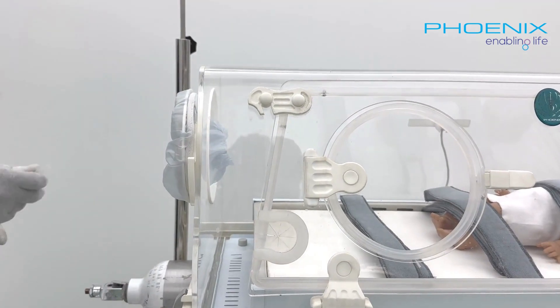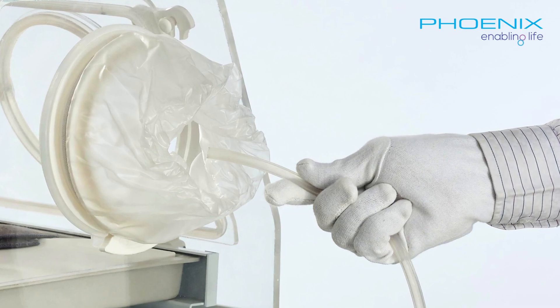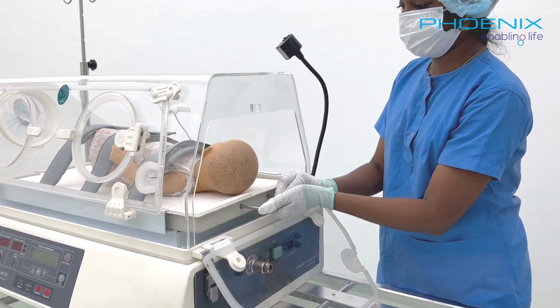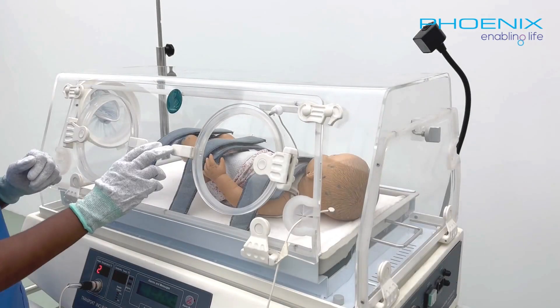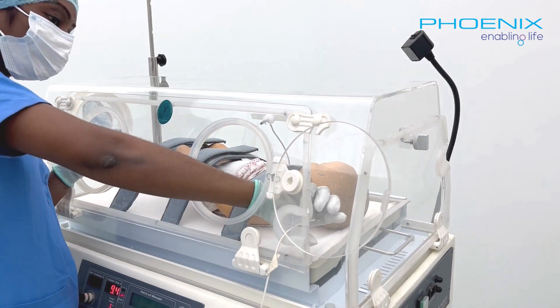Innovative iris ports guide the way for all tubing, including ventilation, ensuring a seamless and quick installation process. For intubation procedures, simply pull out the bed — it locks securely in place for easy and precise intubation and resuscitation. TINC-101 makes it easy to access your patients from the front and side doors, promoting seamless care delivery.